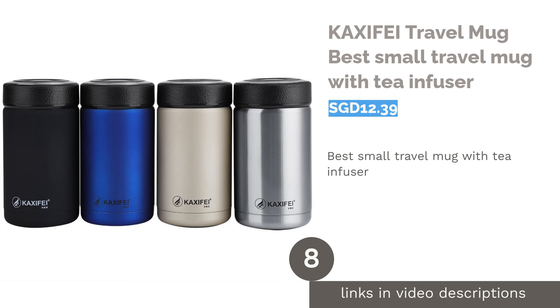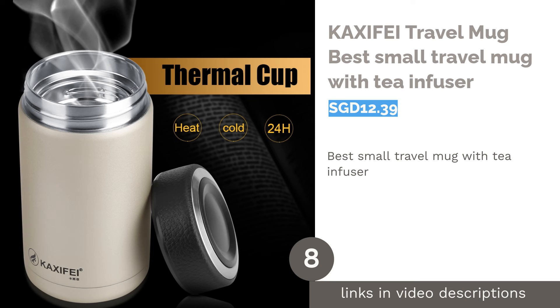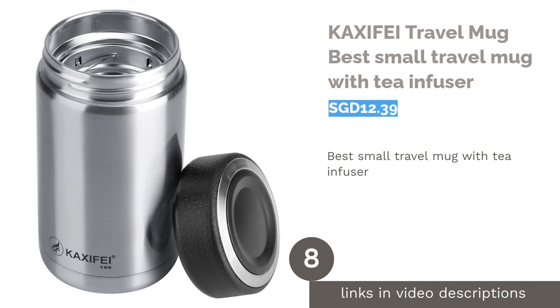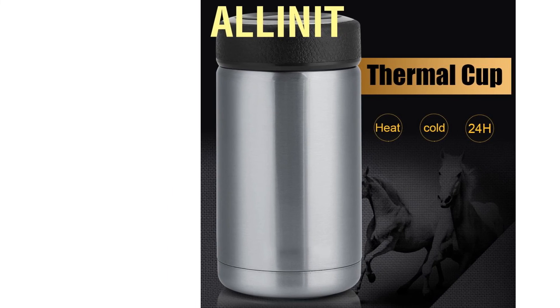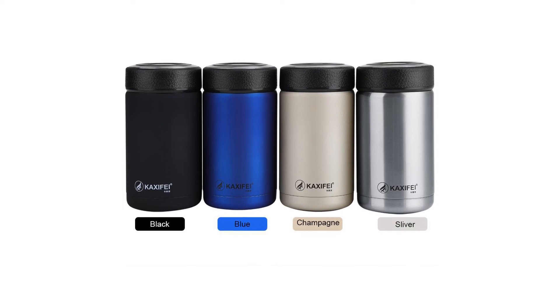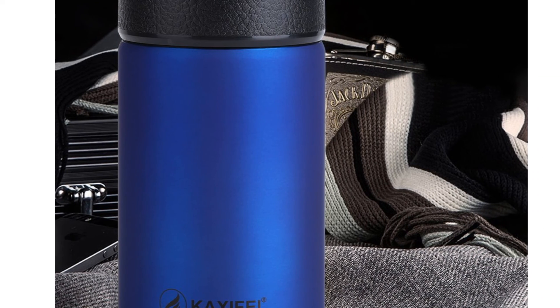The next product on our list is the Caxify Travel Mug, the best small travel mug with a tea infuser. Last on our list is for those who love tea. We all know that brewing tea for too long can make it bitter and unpleasant, but with this travel mug you can brew it fresh anywhere you want, thanks to its stainless steel strainer.